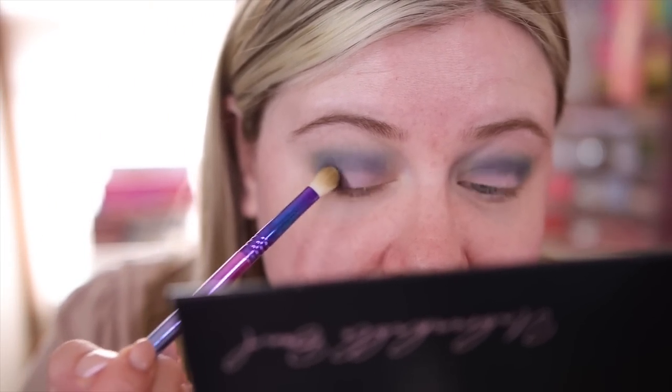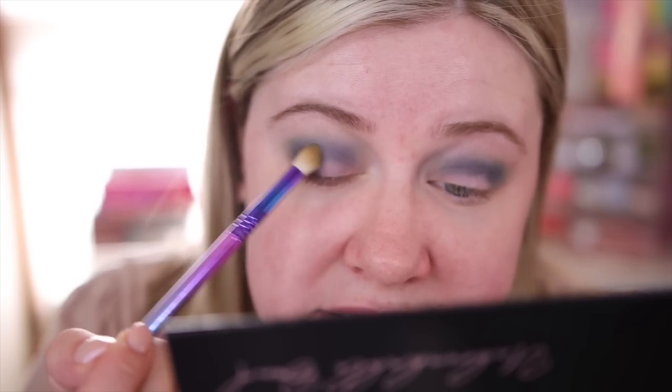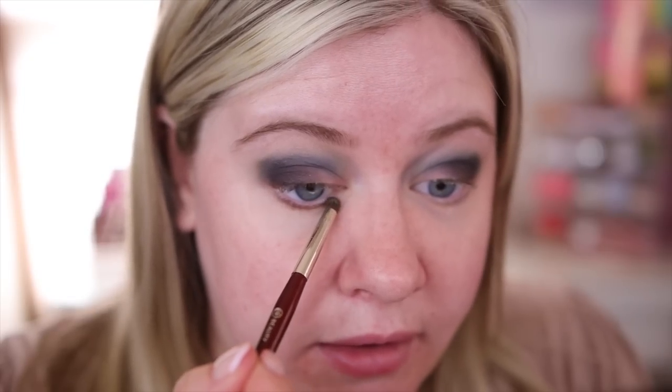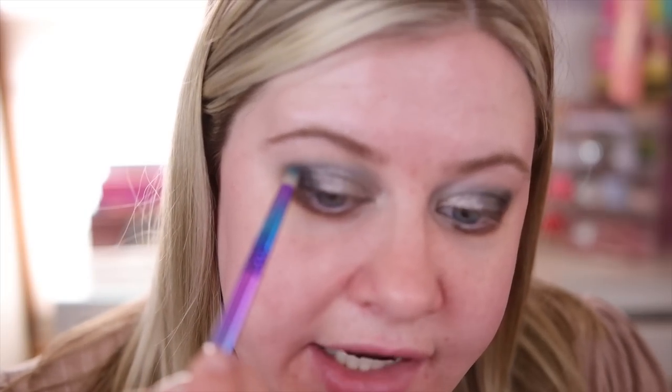Next I'm using Porch Swing, packing it into the outer corner and then lightly blending. On my lower lash line I'm using Back Roads, sweeping that across. Using my finger, I'm taking Tiara — I just love this silver color, it's absolutely stunning. I want to add a touch more of that blue back in using a fine pencil brush since the silver went a little high and I still want that blue to pop.